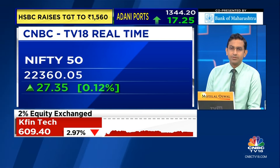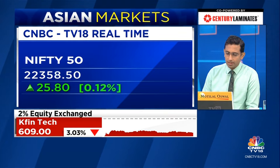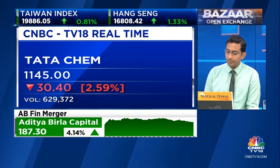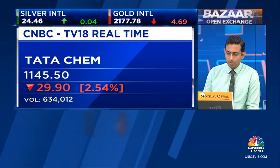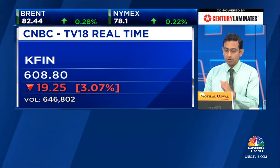Looking at the losers, Tata Chemicals is the top volume-led loser right now. From last Thursday's high of 13,50, it lost 200 rupees — sitting at 11,50 right now. That's a big one. K-Fintech, of course, that block we were highlighting — stock opened at about 608. There's Godfrey Phillips, which is starting down about 4% at 34.85 — it's got volumes. It doesn't usually figure on this list, but it is this morning.